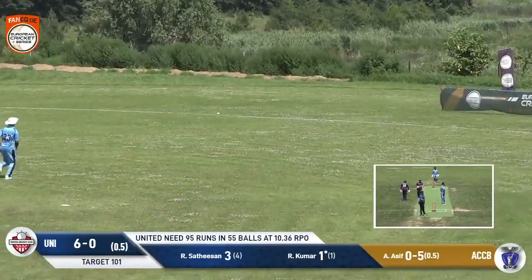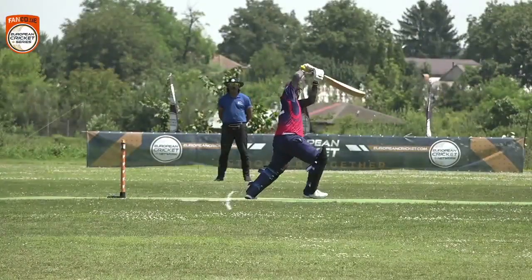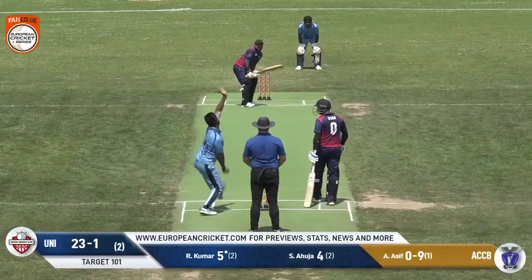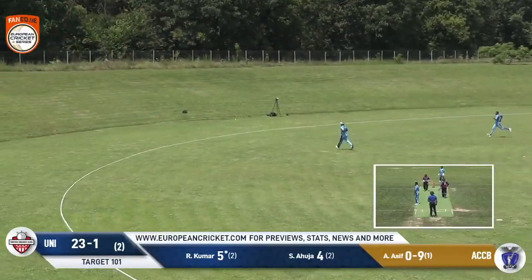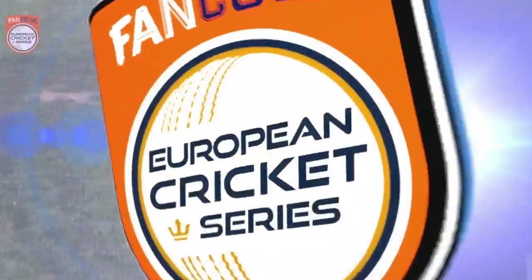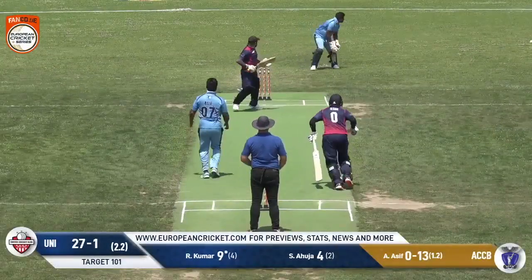This is a classy shot. Really classy shot from Rohit Kumar. Left-hander, struck the ball so well. There's nothing too much wrong with the ball from Abdul Asif. It's a little bit short and it's hoiked away. There's nobody back at deep square leg. The result's going to be a boundary. This one will be four.